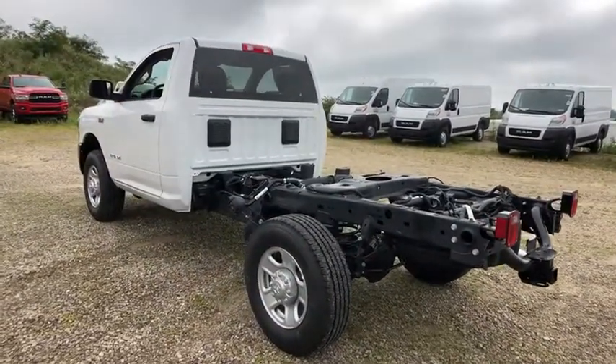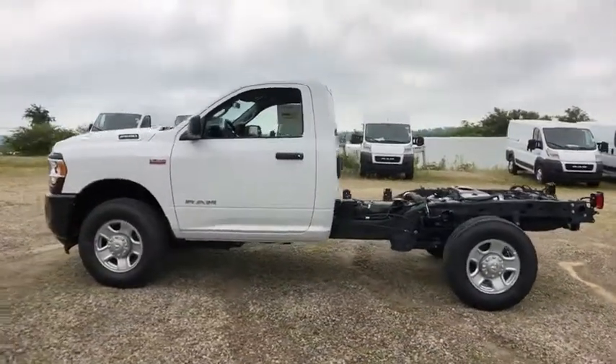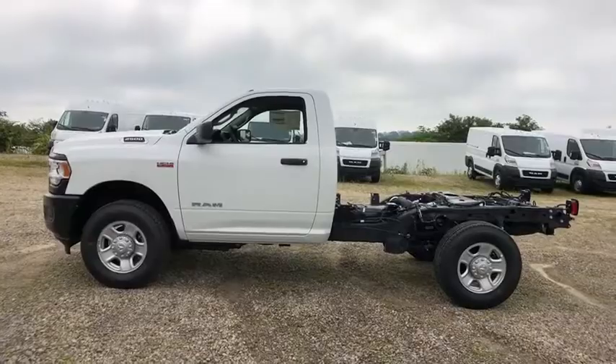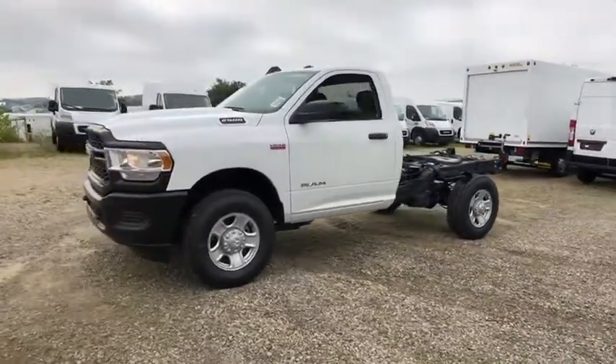Four-wheel drive, cruise control, keyless start, AM/FM stereo radio, MP3 player, passenger airbag, daytime running lights, intermittent wipers, brake assist, auxiliary audio input.